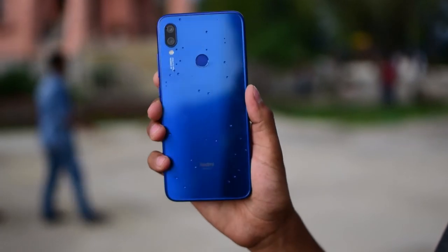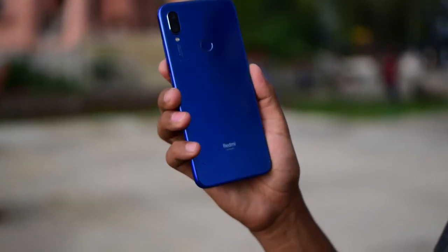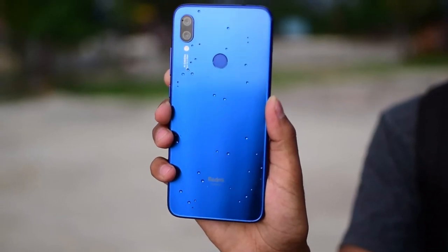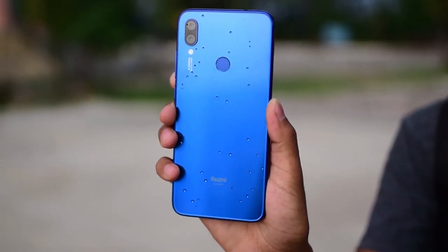The Xiaomi Redmi Note 7 comes in three color variants with a glossy back and Gorilla Glass 5 on both sides, giving it a premium look not unlike flagship phones. Personally, I like the blue color variant over the others.